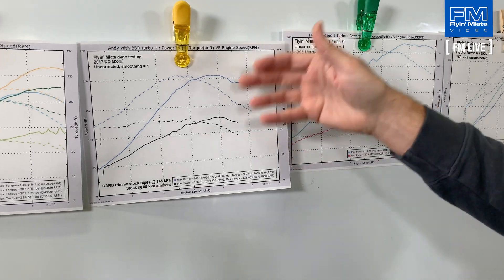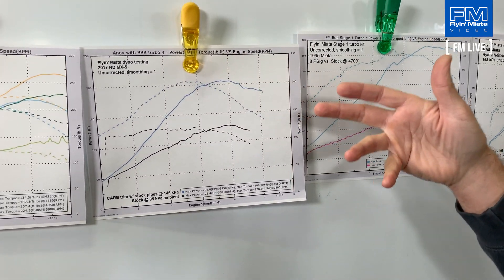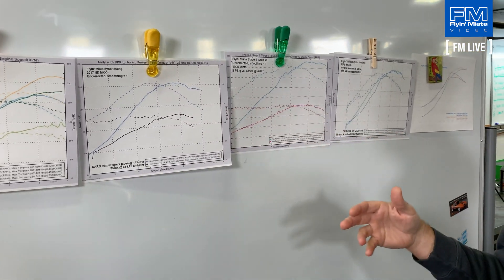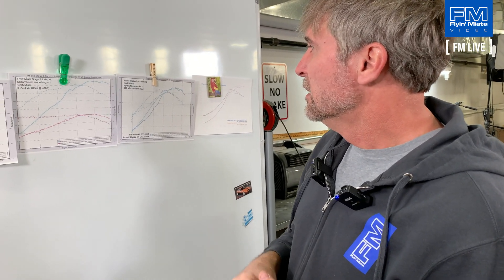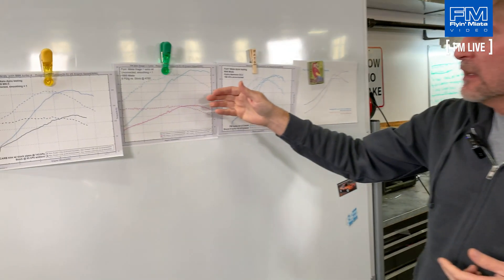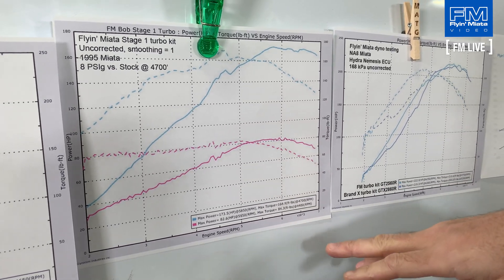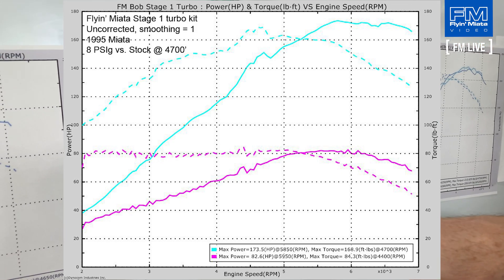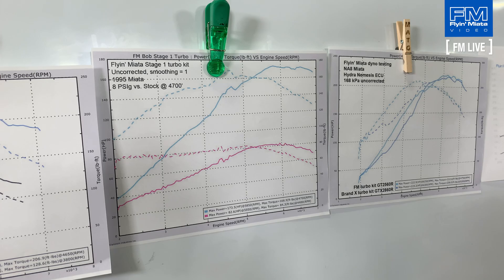By adding the turbocharger you get more low-end torque, which helps you accelerate and get out of turns — that low-end torque is more beneficial for street driving. You also get more top-end power so you can achieve and maintain higher speeds on long straights. Here's another example: our 1995 car, which at our elevation was putting down about 82 horsepower uncorrected. When we put on our Stage 1 turbo kit it bumped up to about 173 — once again adding the turbo improved torque and horsepower across the board at all RPM, a phenomenal functional improvement.